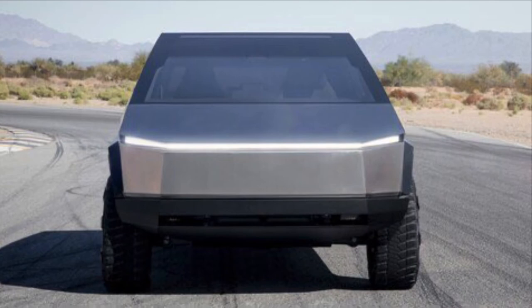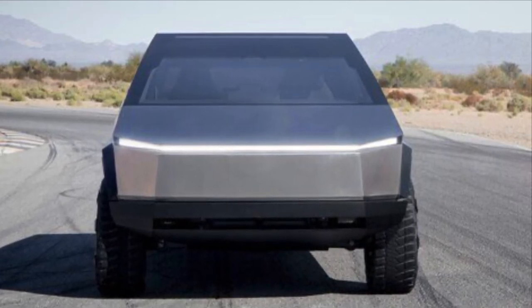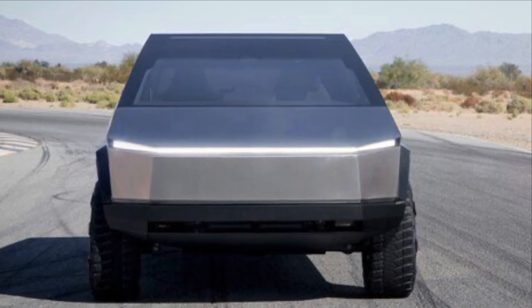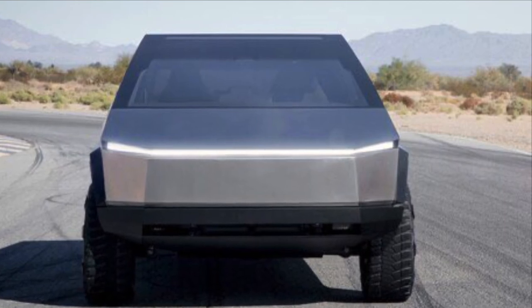Tesla's autopilot system has been recently updated to have the ability to stop for pedestrians if they wander in front of the vehicle, which is very important given how large the Cybertruck is. This part of the Tesla autopilot system should always be on, as it would cut down on pedestrian fatalities every year.